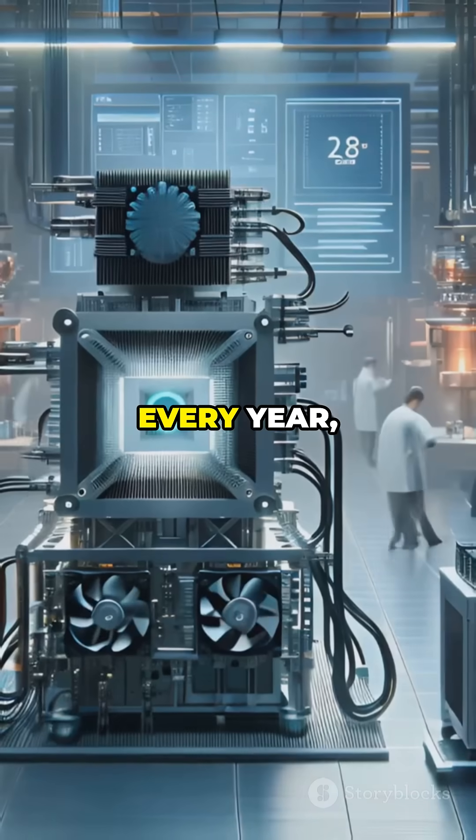So, could we build it? Technically, yes. Realistically, not quite yet — but every year we get closer.